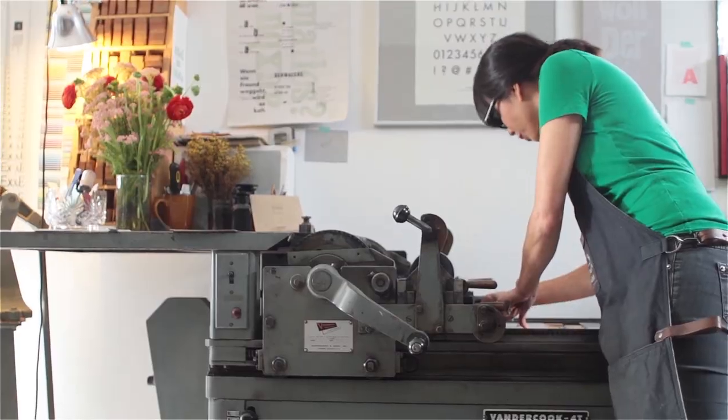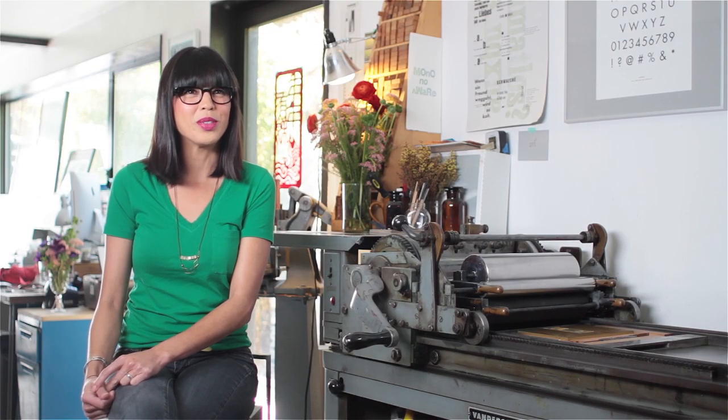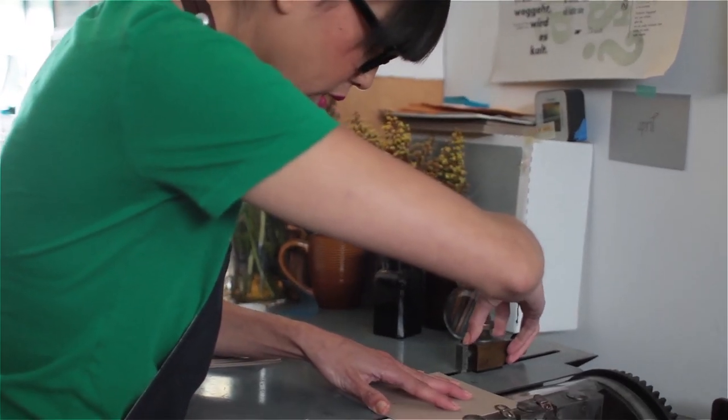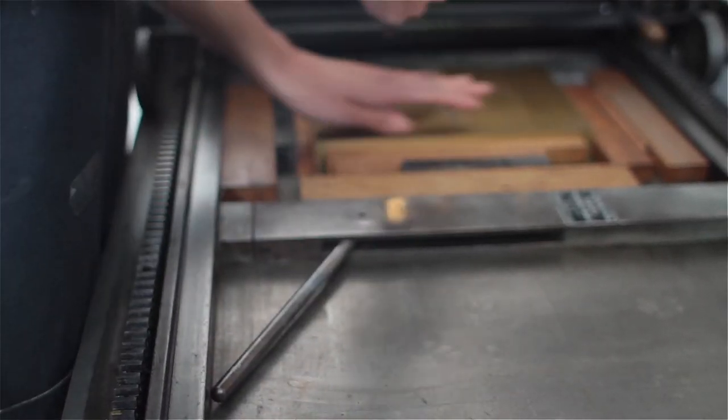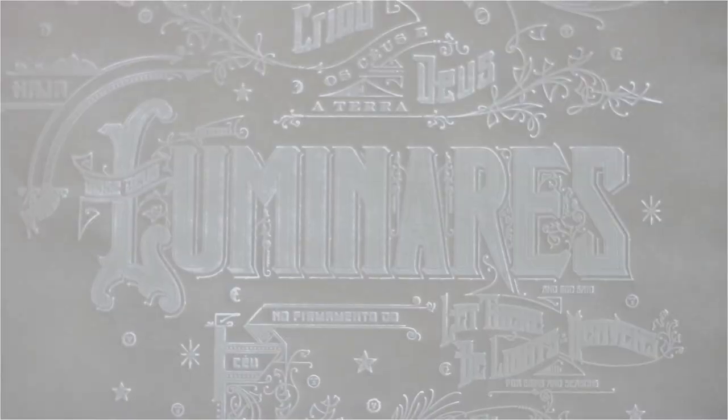This printing press existed before Xerox came out and digital printers — this is what was used. And now these days it's a coveted machine in letterpress printing. It's a beautiful machine, kind of a greasy mess that makes these beautiful delicate papers with just letters.